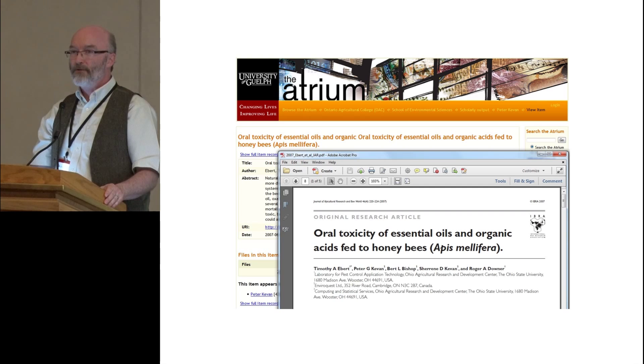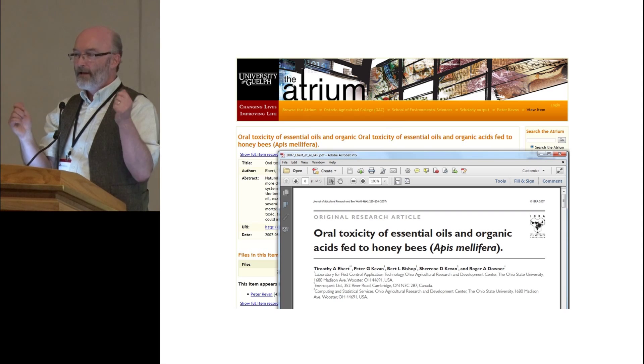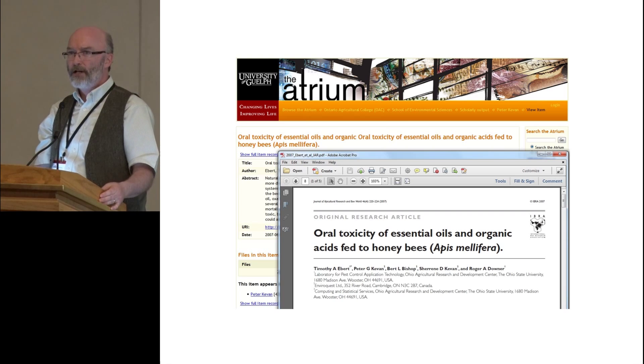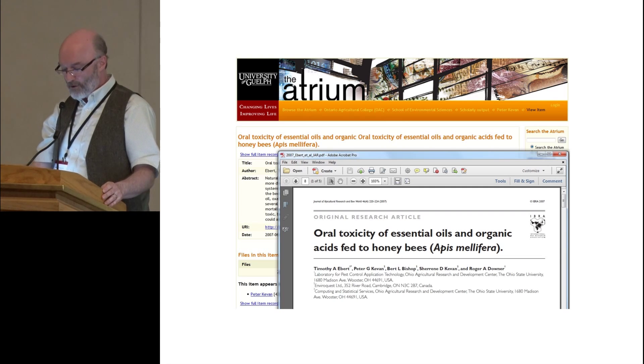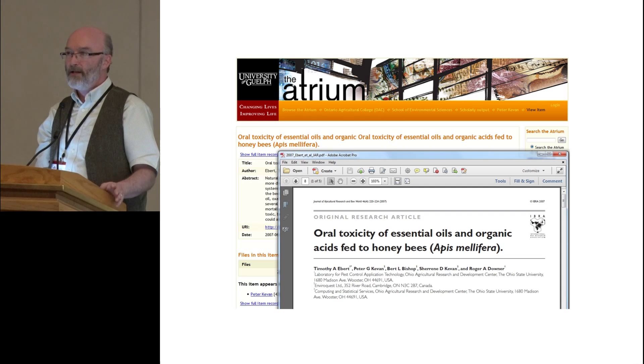One of the other things this enables is a focus on community engaged scholarship at the University of Guelph, where university researchers partner with members of the community to engage in research projects. Having these resources openly available is key to that, as well as supporting things like citizen science and citizen scientists.